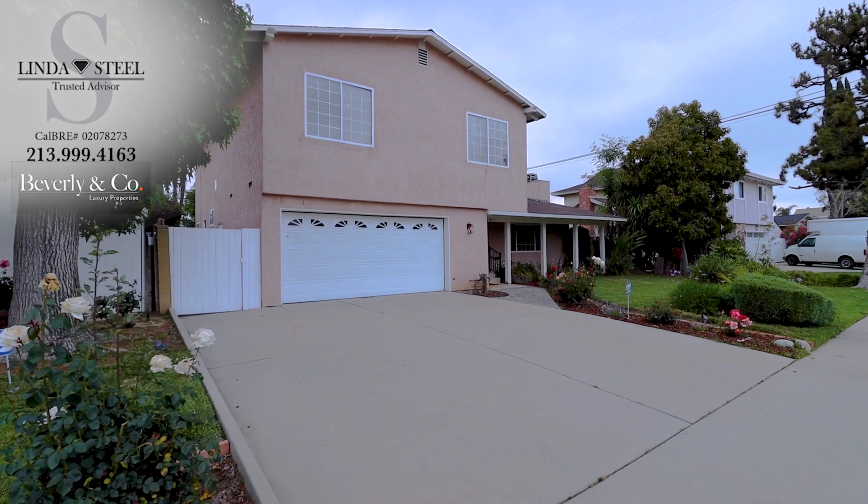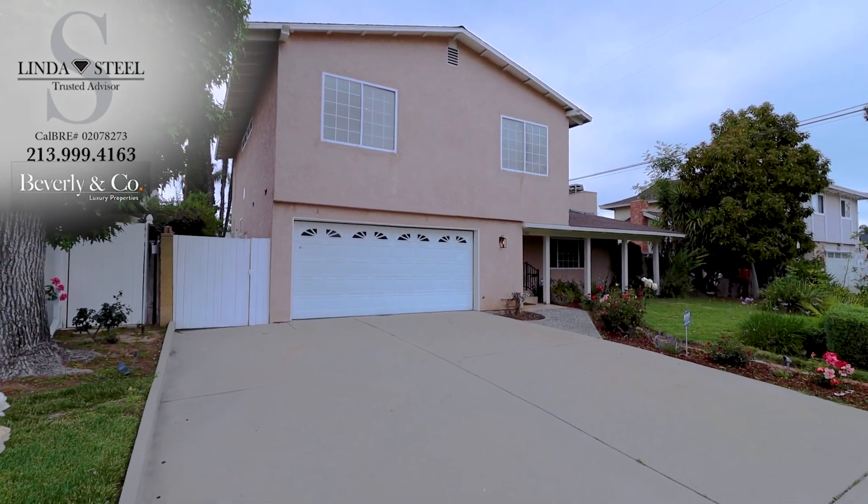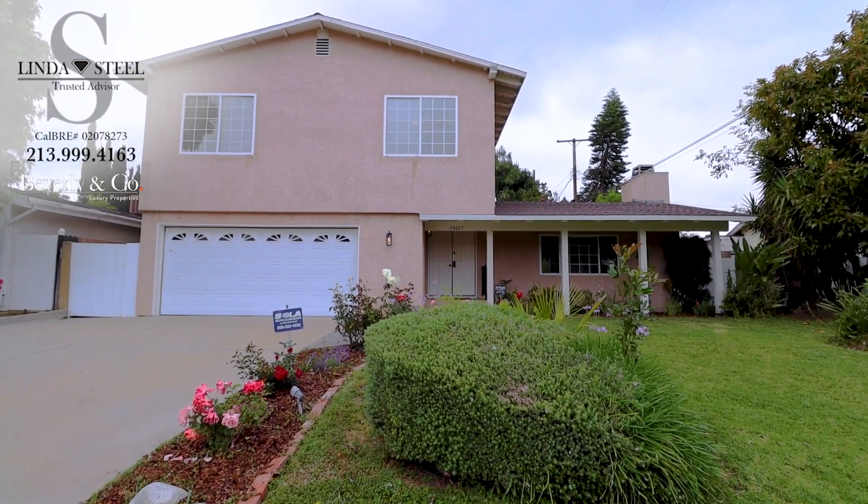You are in for a treat and just in time for summer. You won't want to miss out on this opportunity to call this house your home.